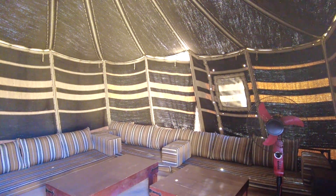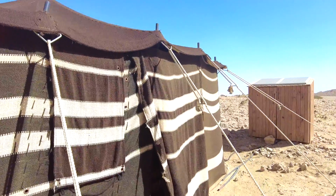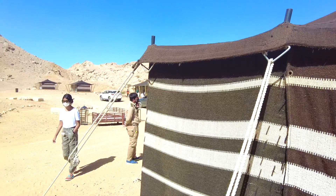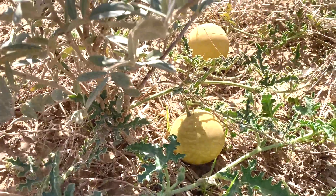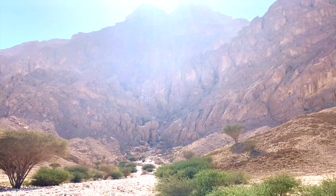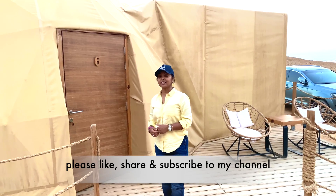There is a very traditional Emirati Majlis area, and these tents are completely weatherproof. There are four shared toilets here, but without shower facilities. I'll come back soon with my new video to tell you more about the activities we did here and to show you the ecological site. Do let me know in the comment section how you found the space — I look forward to hearing from you!